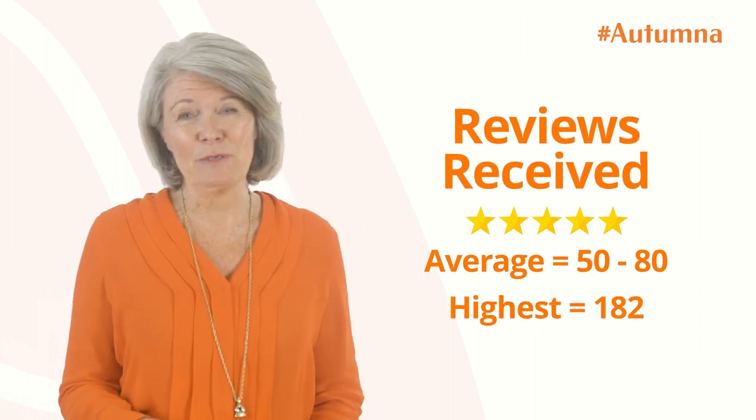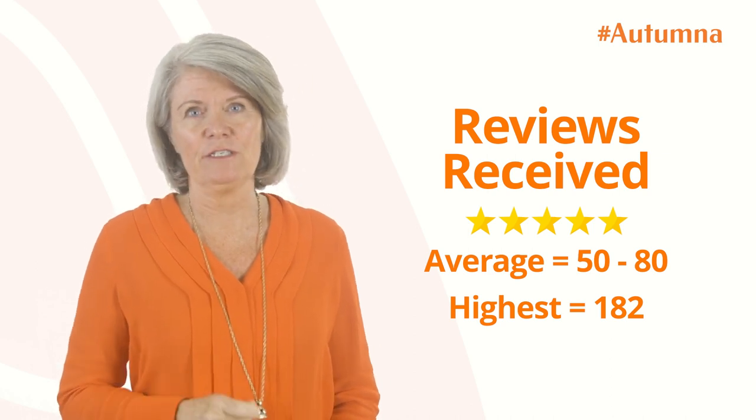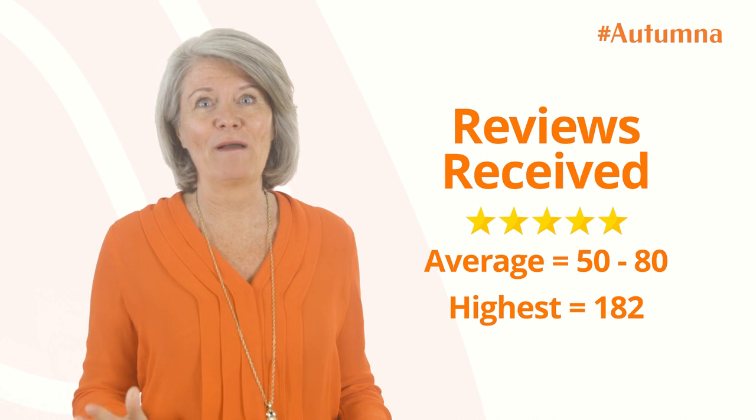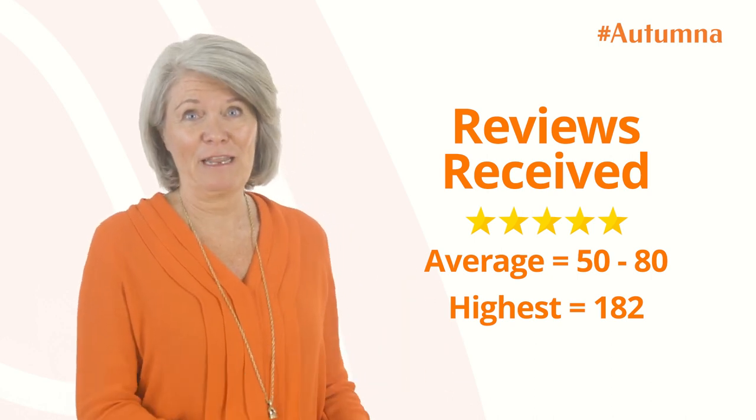The highest number we saw in one month alone was 182 reviews. Imagine how long that would have taken with the standard handwritten method of collecting reviews.